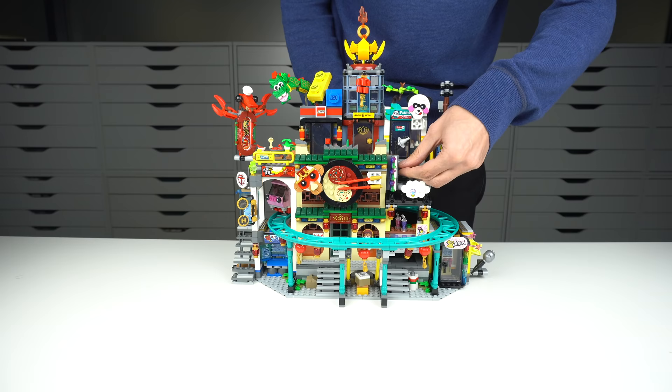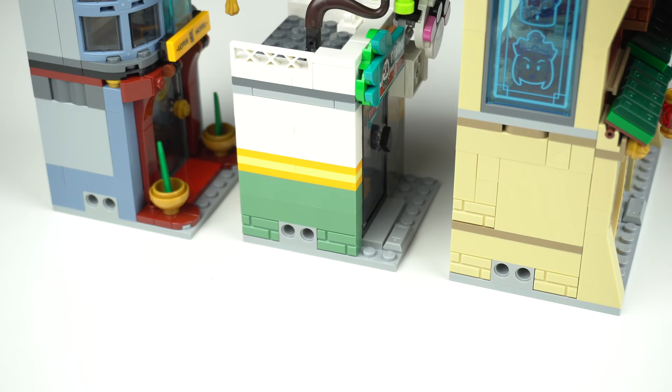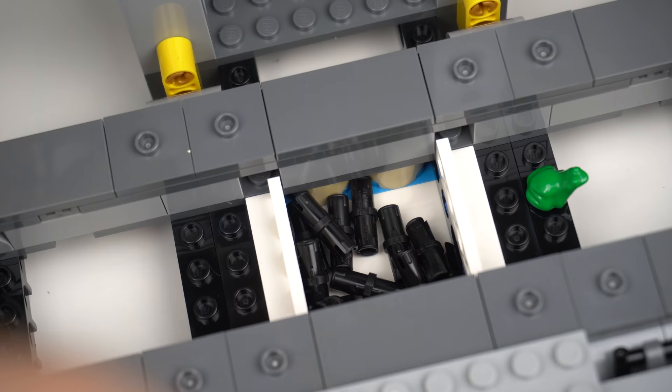Nothing to fear though, as these buildings were made to be taken out of the core of the city for easier play. The top buildings can also be removed, and all of them have pinholes so you can connect them together. Technic pins are provided for these and are stored underneath, which at the beginning of the build — without any context — I found really weird, not understanding why a bunch of Technic pins were just loose over there.